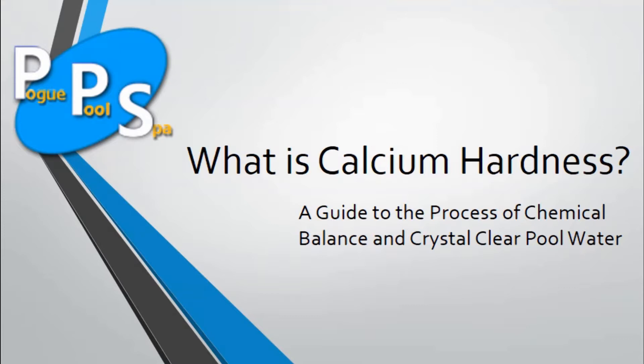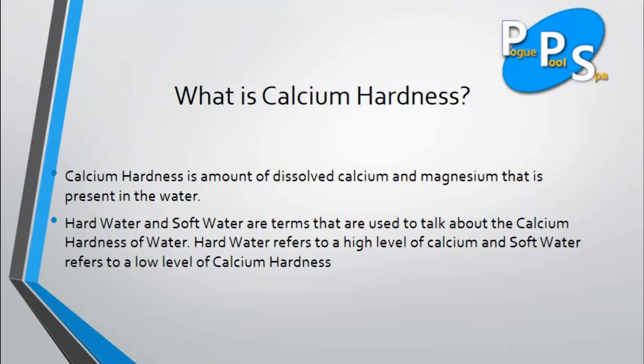Hey there, this is Jay with Pogue Pool Spa, and I'm here to talk to you about calcium hardness. What is calcium hardness? Calcium hardness is the amount of dissolved calcium and magnesium that is present in the water. Hard water and soft water are terms used to talk about calcium hardness. Hard water refers to a high level of calcium, and soft water refers to a low level of calcium.